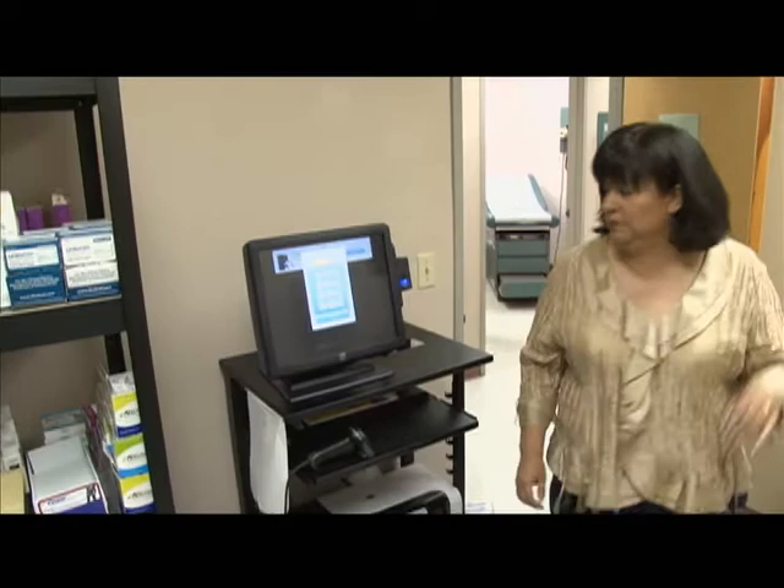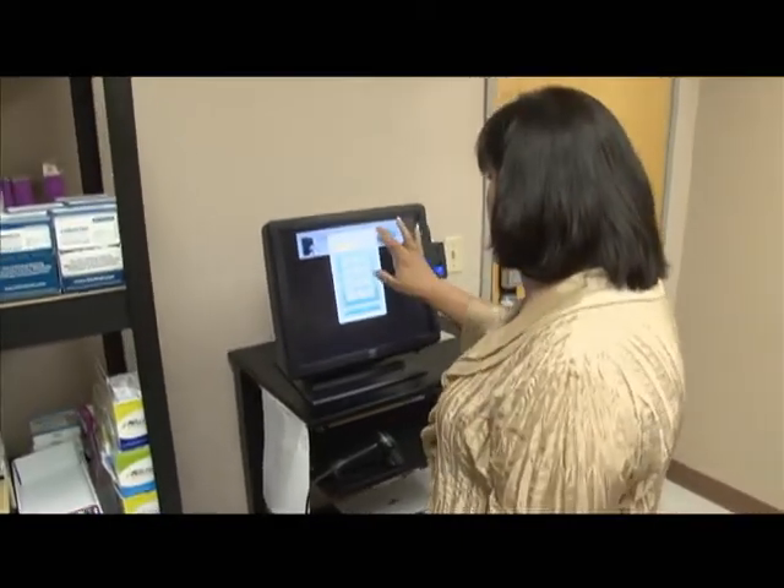Electronic Compliance Solutions founder Parker Cohen, along with a team of subject matter experts, developed the solution: the Patient Safety Gateway. The Patient Safety Gateway consists of a patent-pending hardware and software platform known as the ECS Spartan.